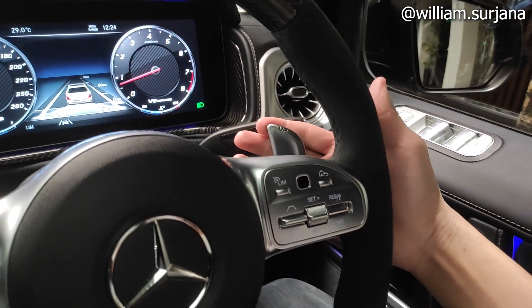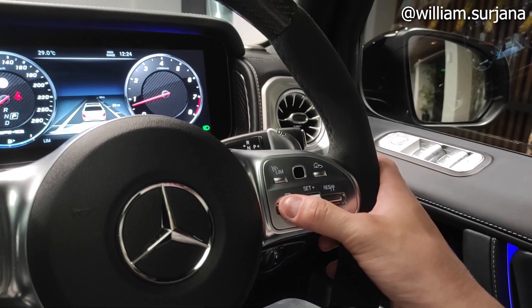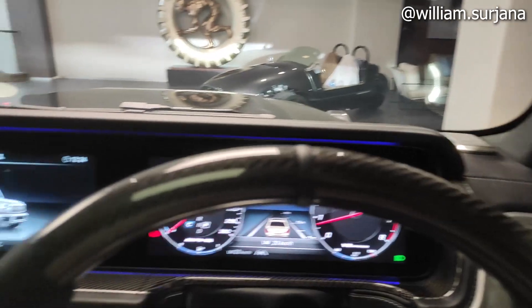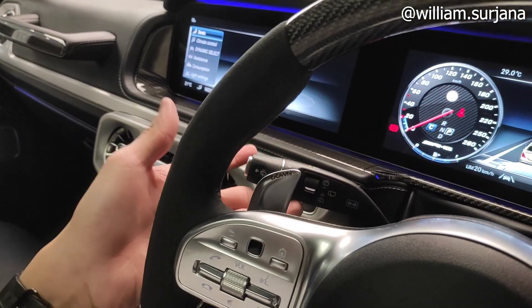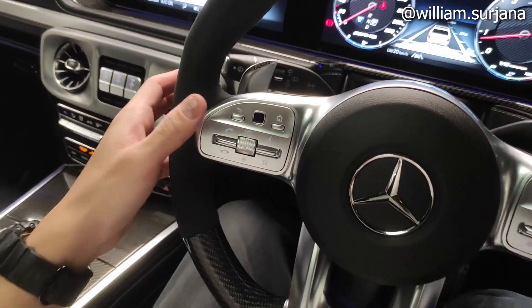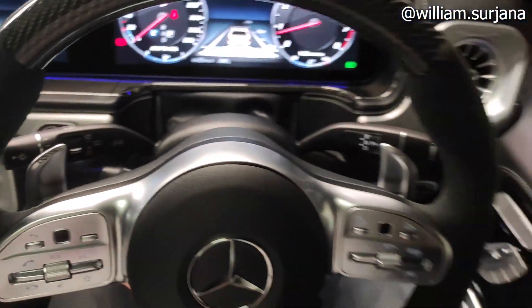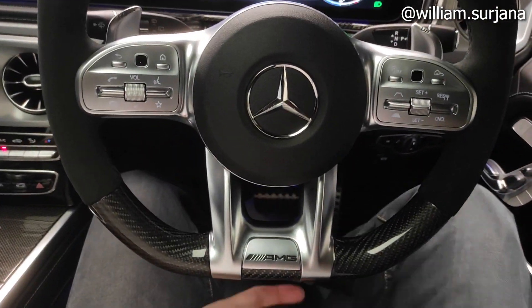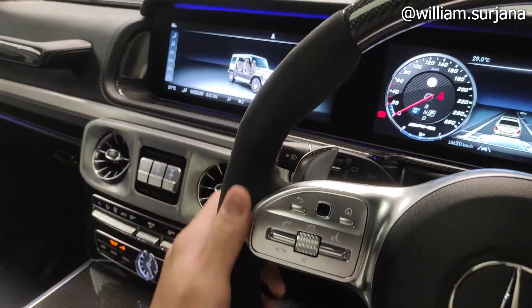Sudah dapat shift gigi. Ini tombol untuk MID dan cruise control, bisa diatur limit-limitnya. Di kiri ada saklar wiper yang sudah intermittent dan bisa diatur waktunya. Ada lampu sign di sini. Tombol audio switch dan volume. Setirnya model tiga palang, flat bottom, ada motif karbon. Dia tilt dan teleskopik elektrik.